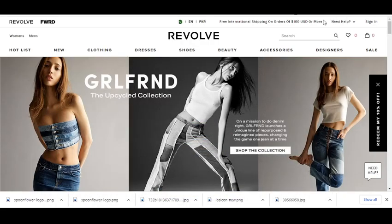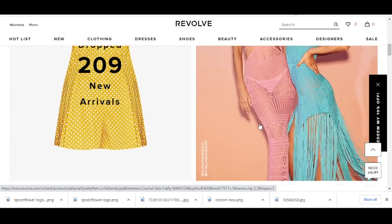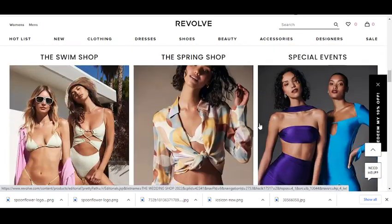Hey, what's up guys, welcome to my YouTube channel Eagle Fly. Today I'm going to provide you a new promo code for revolve.com. Please like this video, subscribe to my channel, and press the bell icon.